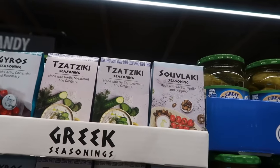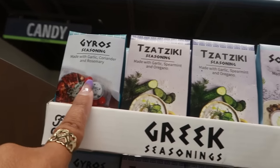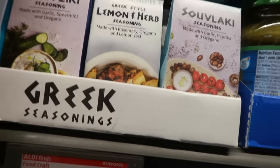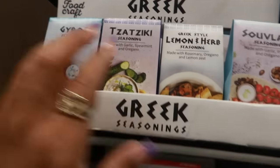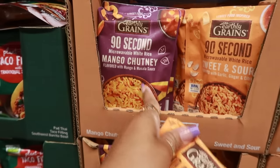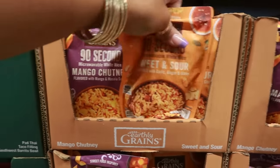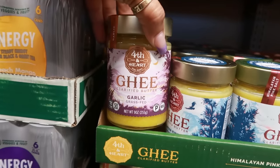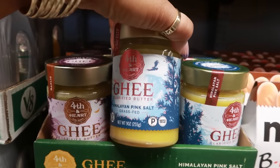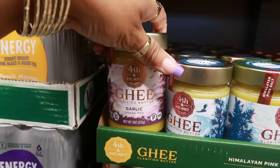Over here I'm seeing some Greek seasonings — made with garlic and oregano, garlic coriander and rosemary, lemon and herb — I bet they're good. There's also sweet and sour flavored with garlic ginger and citrus, rice and mango chutney for $1.49. Then you have ghee clarified butter — garlic grass-fed or Himalayan pink salt — $9.99 for 9 ounces. Those are the only two.